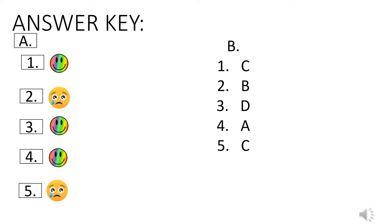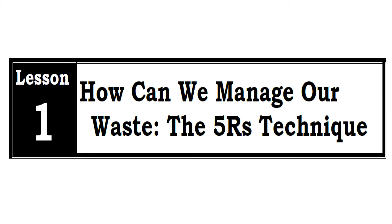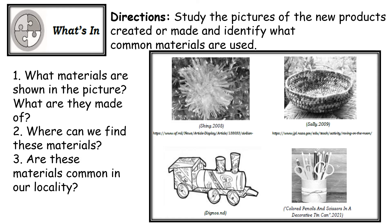For today's lesson we are going to discuss Lesson 1: how can we manage our waste — the Five R's technique. Now let's have this activity: study the pictures of the new products created or made and identify what common materials are used.